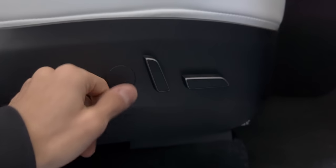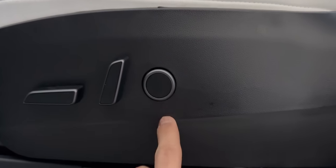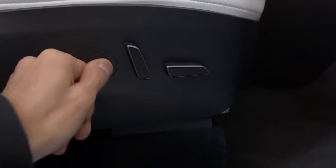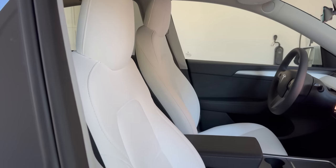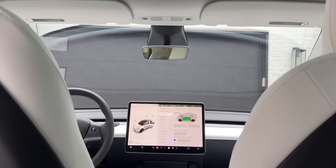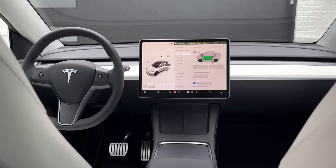One thing I noticed in this 2023 model is that the button on the front passenger seat does not do anything. In the driver's seat, this button allows you to adjust lumbar support — forward, backwards, up and down. Even though you have the cutout for it on the front passenger seat, it is not a button and does nothing. Tesla's explanation is that they collected data showing there wasn't a lot of usage of this feature by passengers.